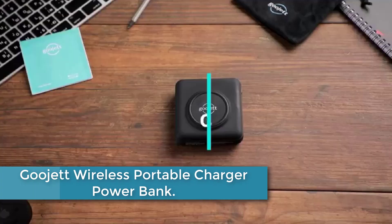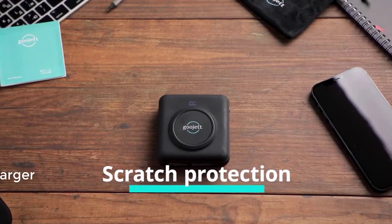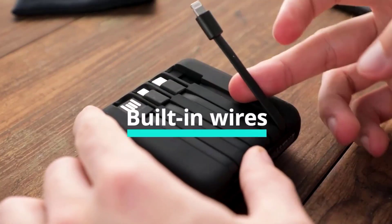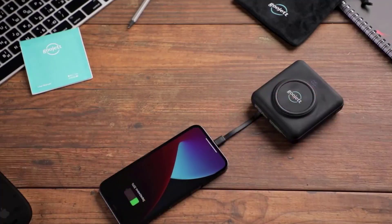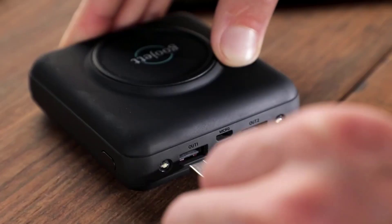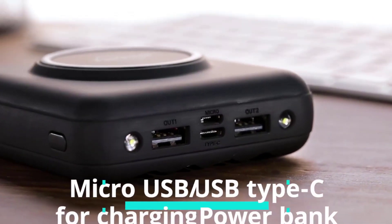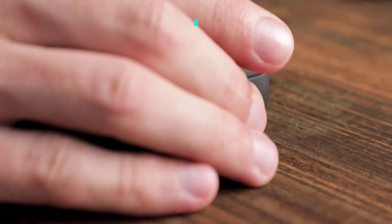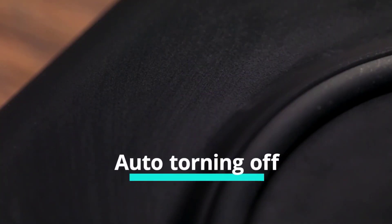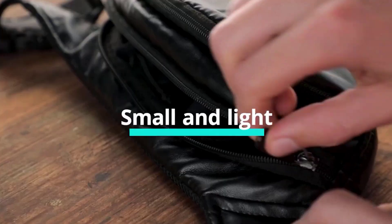Starting at number 5: the Gujit Wireless Portable Charger Powerbank. This is a versatile and convenient solution for charging your mobile devices on the go. With a capacity of 10,000 mAh, it can charge most smartphones up to three times. It features built-in cables, including USB-C and wireless charging capabilities, making it compatible with iPhones, Samsung smartphones, and iPads. Its compact design allows for easy portability, and with multiple safety features such as overcharge protection and short circuit protection, you can trust this powerbank to keep your devices safe and fully charged.